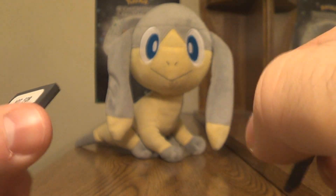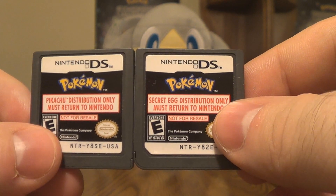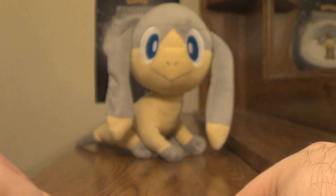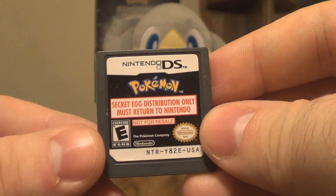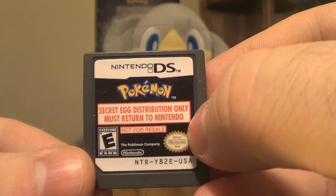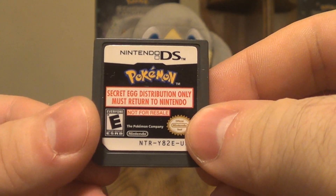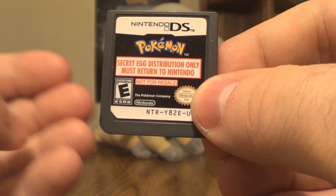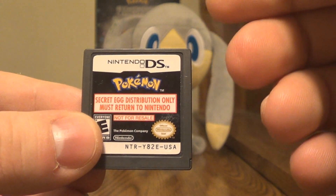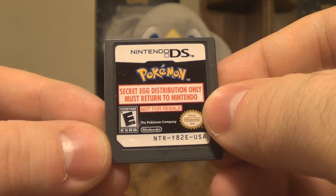My guess is some Toys R Us and GameStop somewhere got in a little bit of trouble for keeping these to themselves instead of sending them back to Nintendo like they were supposed to. Here's how these would work: for a specific week in 2011, you would go into a Toys R Us with your DS and connect to the Wi-Fi there, and a secret egg from this very cartridge would be distributed to your Pokemon Black or White game.